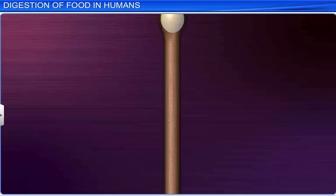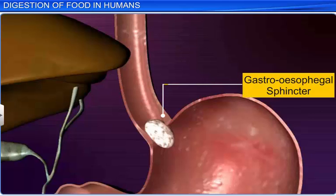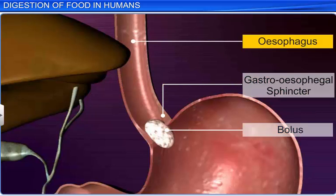Once the bolus enters the esophagus, a series of wave-like muscular contractions known as peristalsis pushes it down the esophagus and towards the gastroesophageal sphincter, a one-way valve that conducts the bolus from the esophagus into the stomach.